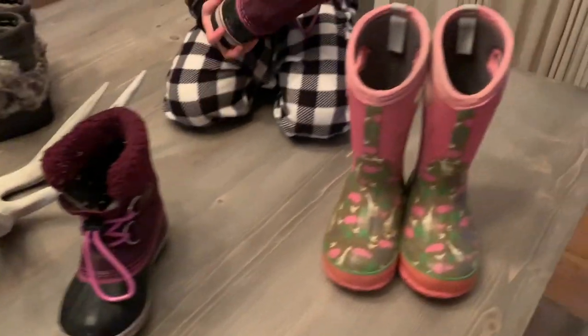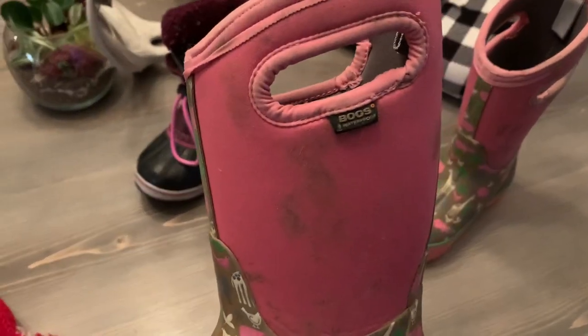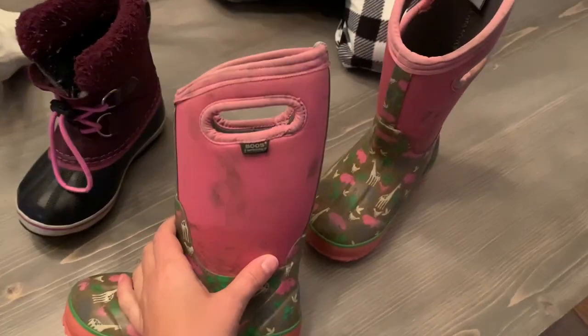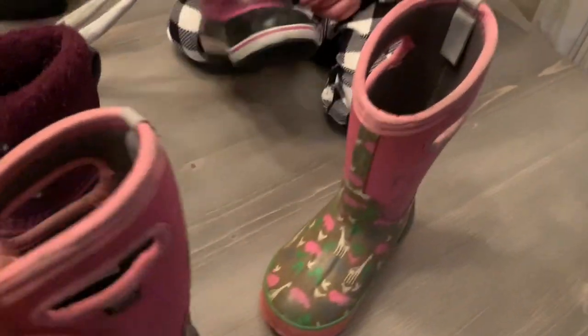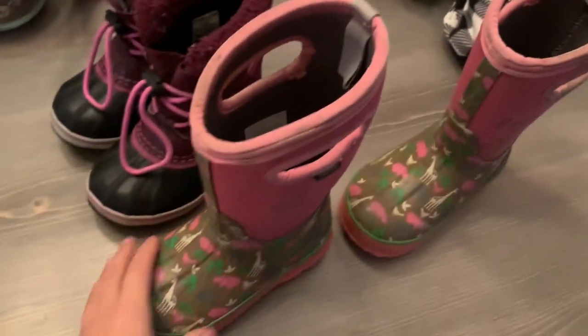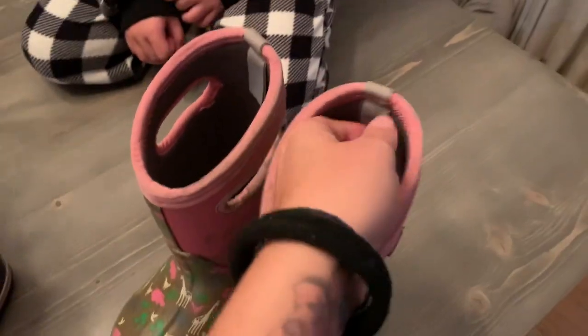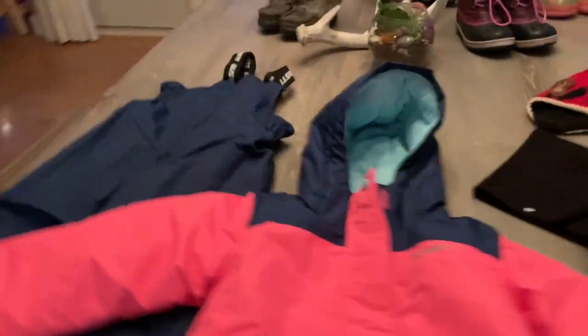My absolute favorite though are Bogs — these are the Herb Bogs. You can see they're very well used. I love that they have the handles because it's easy for kids to take them on and off, and easy to carry. They're a bit higher than the Sorels and made from very thick neoprene, so they actually go down to minus 30. They're also very waterproof — even when it's raining she can run out in these and keep her feet dry and warm. They've got some good grip too.